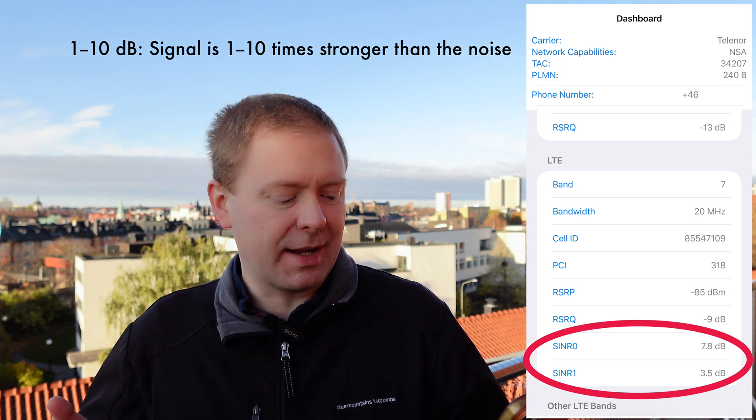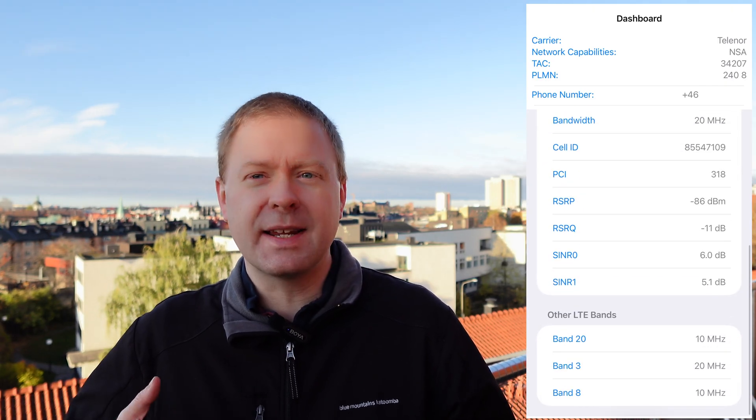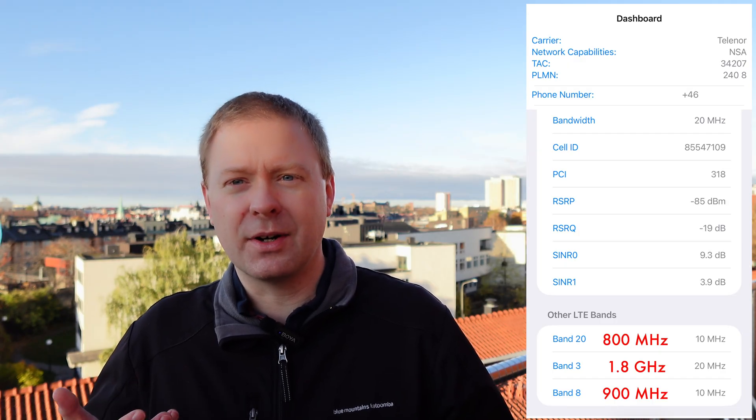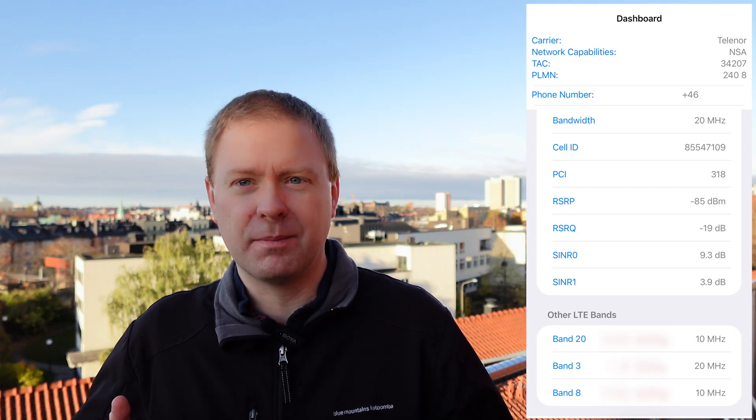That means my signal is substantially stronger than the interference and noise, which will give me a rather good data speed. Finally, at the bottom of the screen you can see a number of other 4G bands that my phone can connect to, because my carrier has all of those deployed here in the city center of Stockholm.